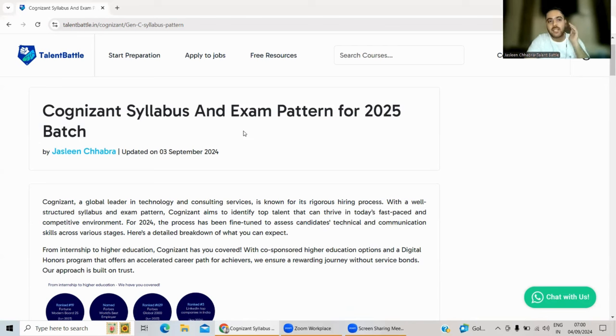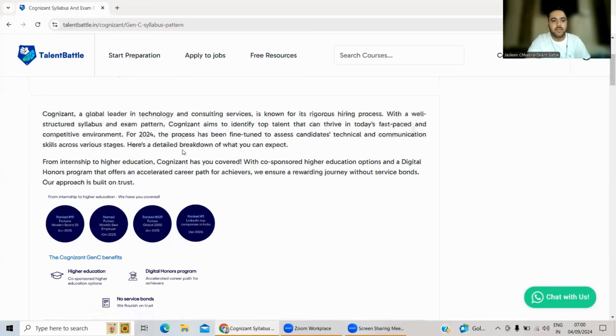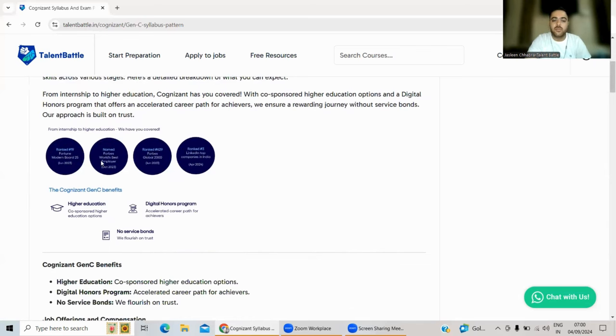The link to the full blog will be given in the description box — you can click on that link and check out the complete blog. Cognizant is a global leader in technology and consulting services. It is one of the biggest MNCs in India, and most students have Cognizant as their dream company because it is a major talent acquisition company thriving in today's fast-paced and competitive environment.